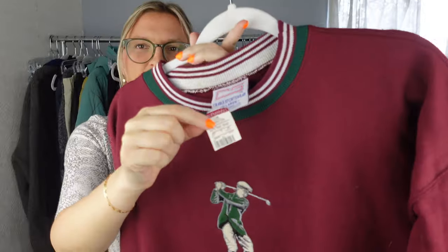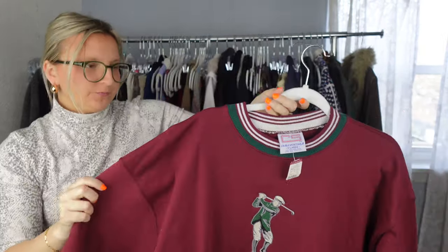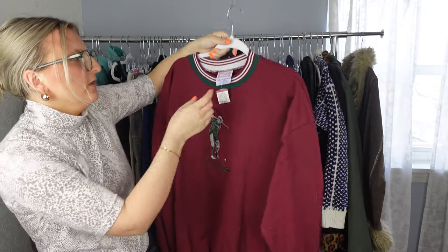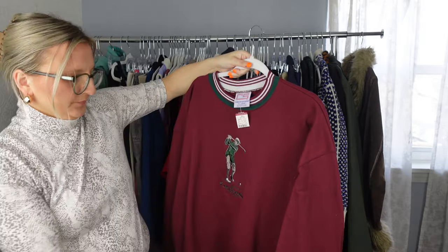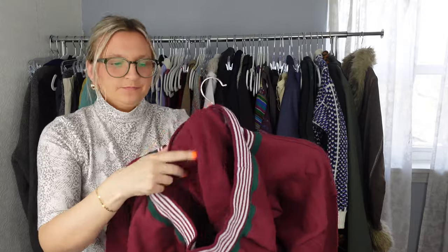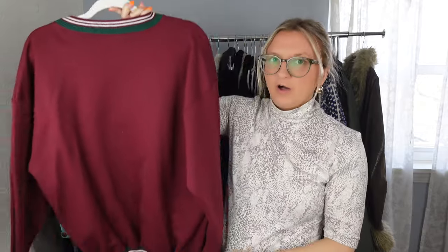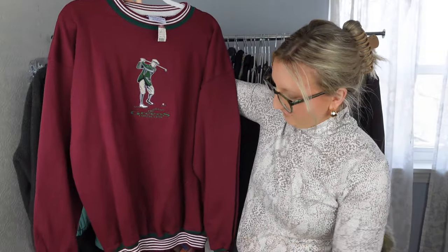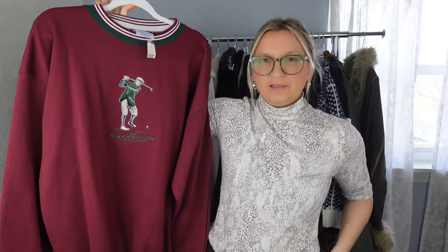This is a cool new-with-tags piece with a vintage tag, so I'll use the keyword 'deadstock.' It has a golfer embroidery and says 'The Greens Collection' — it's from a brand called Krabel Sportswear with a really soft fleece inside. Golf gear is doing really well right now, so I think this is a great pick. I might list it for around $35 to $45.